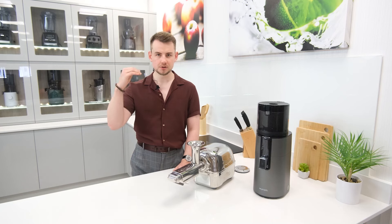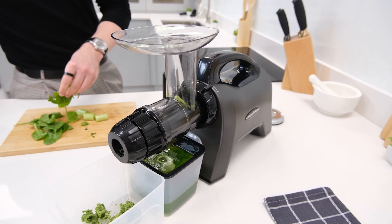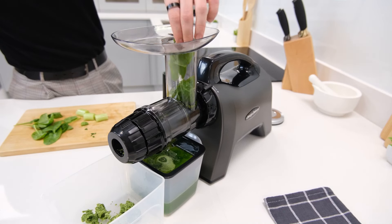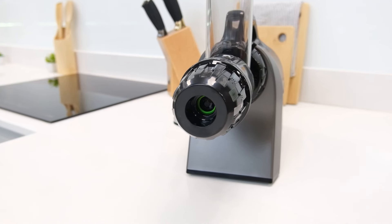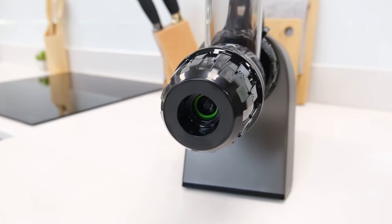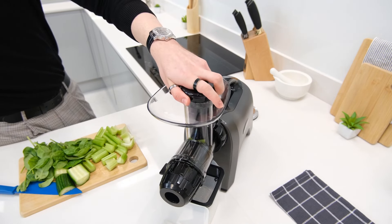Creeping up another notch in price we have another Omega juicer called the MM1500. As Omega's most recent model, this juicer is their best and it can extract the highest yields we've ever seen from a juicer under a thousand pounds. To achieve this it uses a unique celery juicing nozzle to apply a lot of pressure, extracting higher yields from tough and fibrous ingredients like leafy greens or celery. On top of that it has a slim, sleek and modern design and comes with a wide selection of useful and versatile accessories.